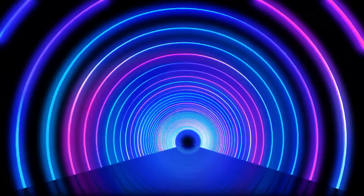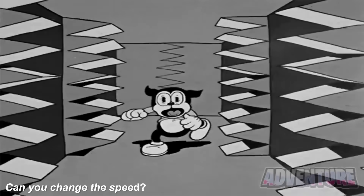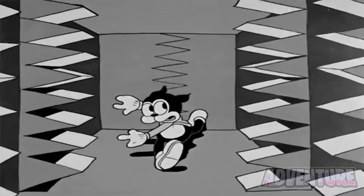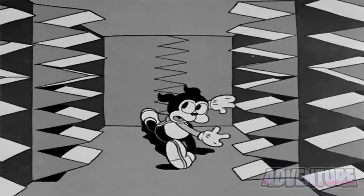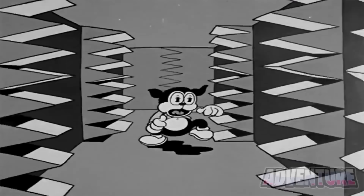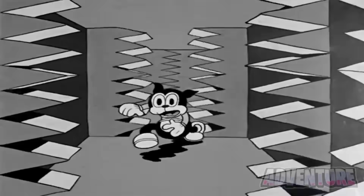I'm interested to know what you guys have to say. See this character running towards us? We can actually change the speed he's running. If you look away from your screen, it will seem like he's running fast. But if you look directly at the picture again, it will slow down a little bit. Try it out for yourself.